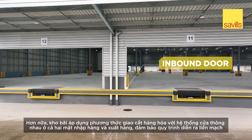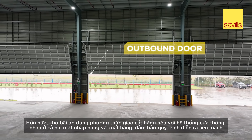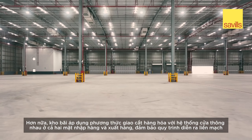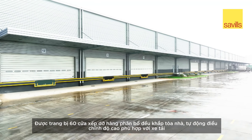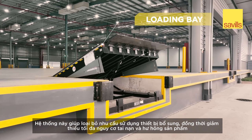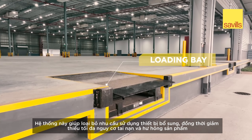Furthermore, the warehouse employs cross-docking, featuring doors on both inbound and outbound sides, ensuring a seamless transaction process. With 60 dock levelers evenly distributed across the building that automatically adjust to truck heights, this eliminates the need for additional equipment and minimises the risk of accidents and product damage.